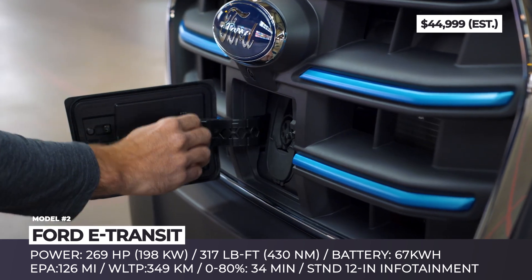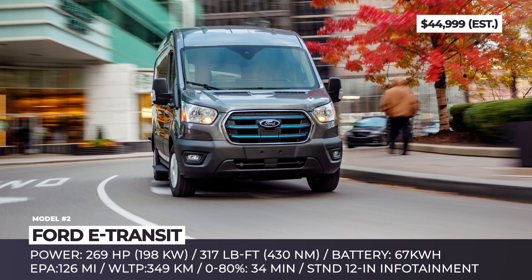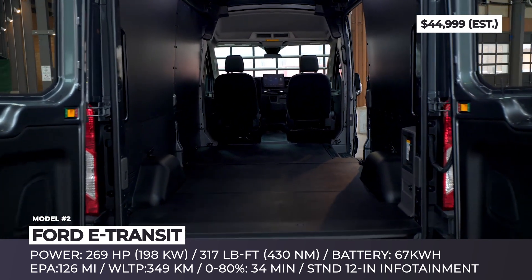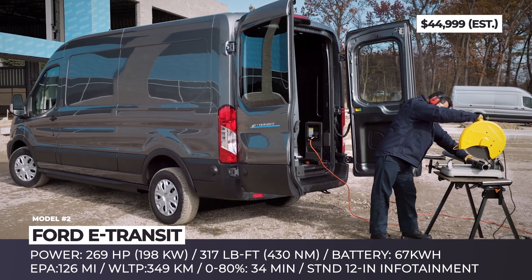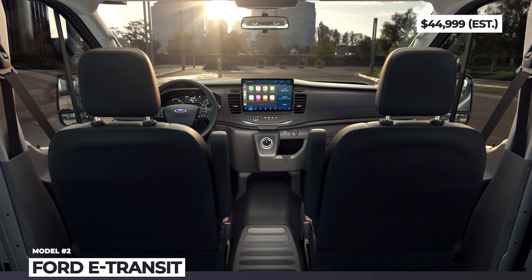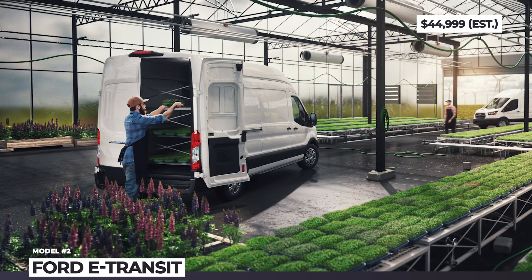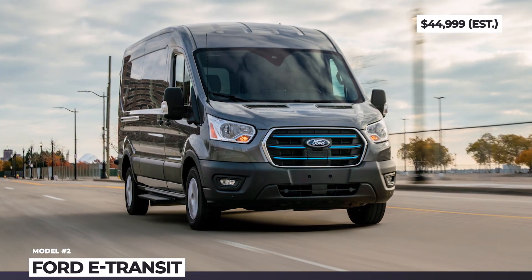The model gets one electric motor driving the rear wheels, producing 269 horsepower and 317 pound-feet of torque — more than enough even for the largest payload models. Despite targeting the last-mile delivery market, the van promises 126 EPA miles or 350 WLTP kilometers. The stock 67 kWh battery is compatible with 115 kW DC charging stations, which replenish 45 miles in just 15 minutes.